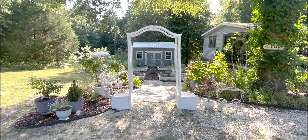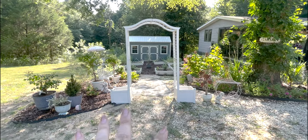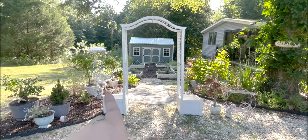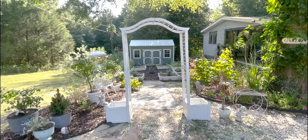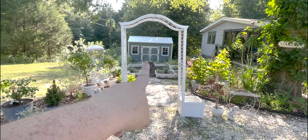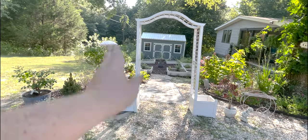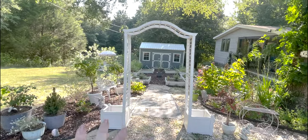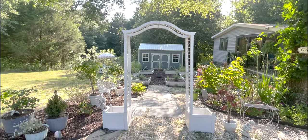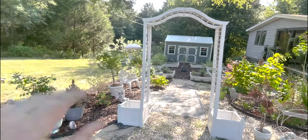My mom got me this brand new arbor — it was actually a Facebook Marketplace find, so she needs a little love. She's very uneven since I'm still working on putting the gravel back here; she's actually on a big pile of rocks and needs some rebar and some love. We've put her in place just to see how she looks so far. I love her — I think I'm going to grow some clematis on here, which I think will be beautiful.